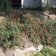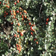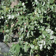Cotoneaster is a good all-purpose shrub. It can be planted in full sun, light shade, and even half shade. Cotoneaster offers dark green leaves and bright red or maroon fruit in summer and fall.